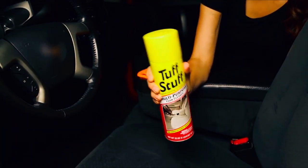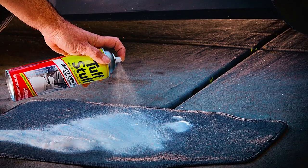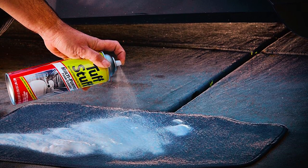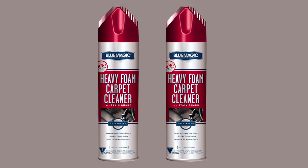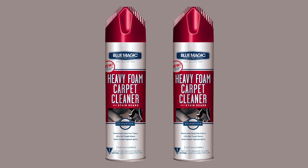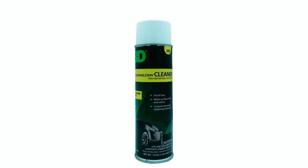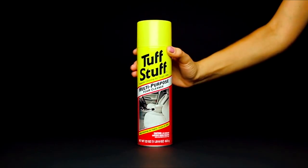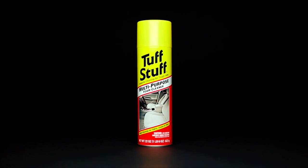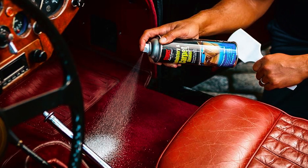And there you have it, carpet aficionados. We've unveiled the magic of the best foam carpet cleaners to restore your carpets to their former glory. Say farewell to stains and hello to a world of freshness and cleanliness. If you have any questions or need further assistance, please don't hesitate to leave a comment or reach out to us. We value your feedback and are here to help.